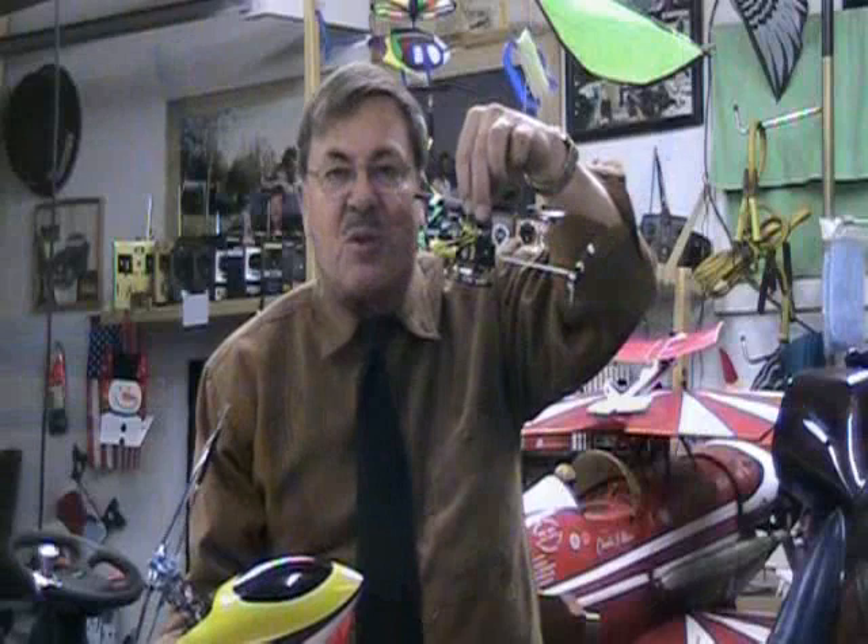We're going to have a question and answer period, so everybody's going to be able to talk. We're also going to have some major manufacturers represented and owners on to demonstrate and introduce their new products, like this little tiny miniature spark helicopter.